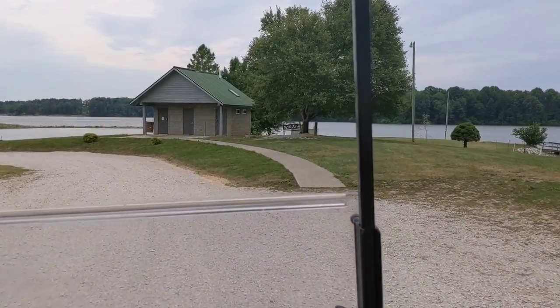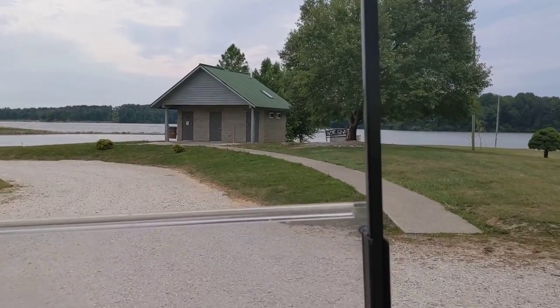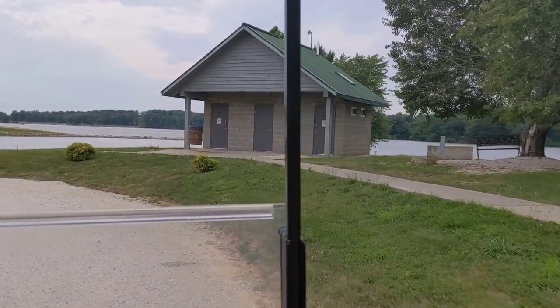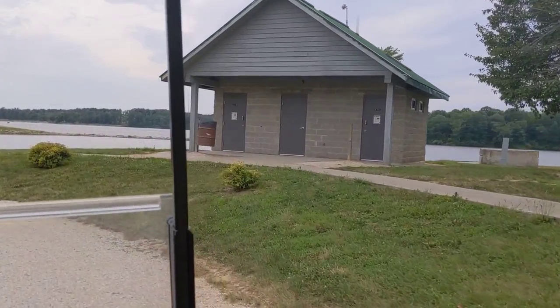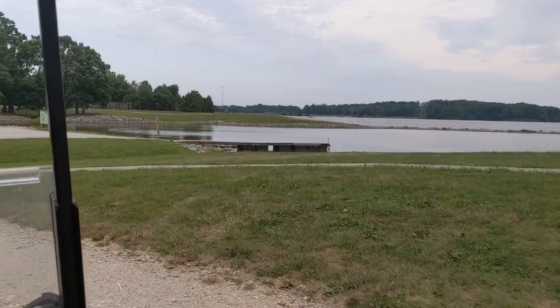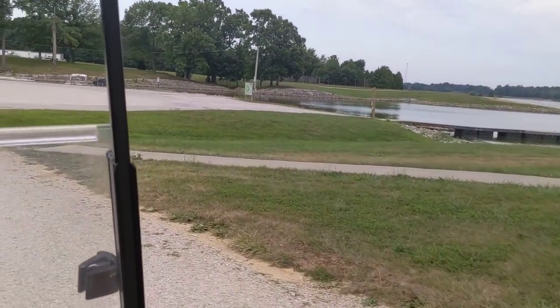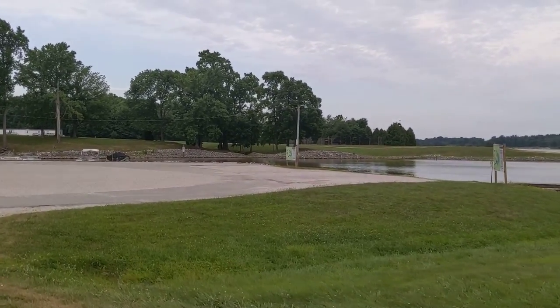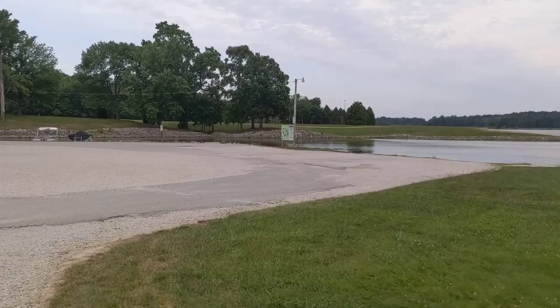There's a restroom facility really close — those ones down here so if you need a bathroom, there's one right there by the water. Real clean facilities. Coming to the boat ramp — there are a couple of maps down here of the whole entire lake. We'll get a shot of that in just a minute.